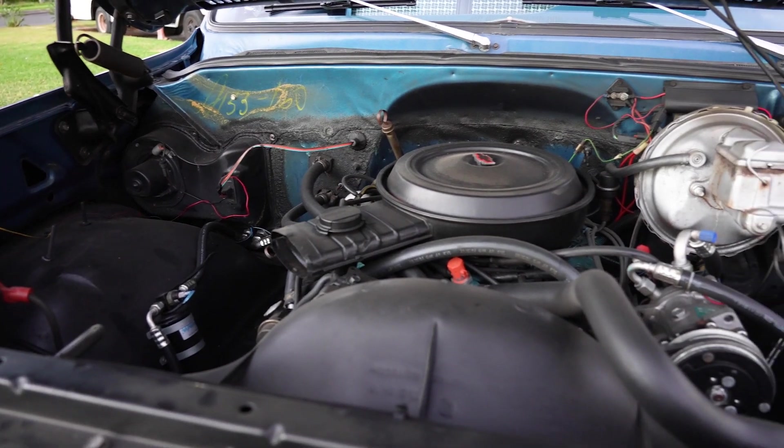It's got the original engine in it — it's got a 350. I don't know if I'll end up switching engines for something different or not, but at this point I don't have any definitive plans.